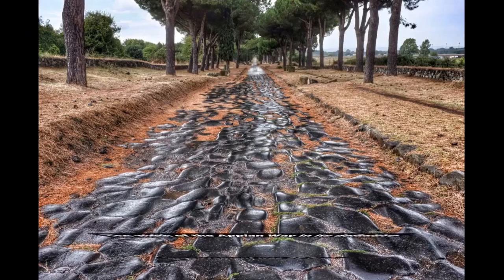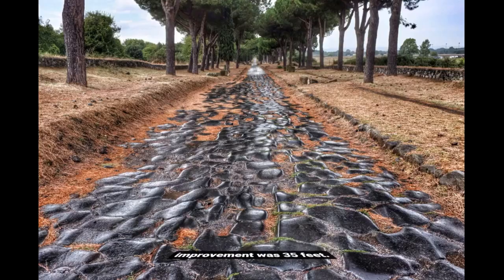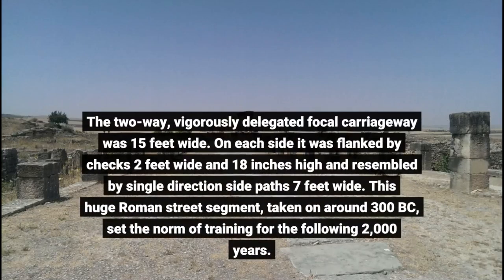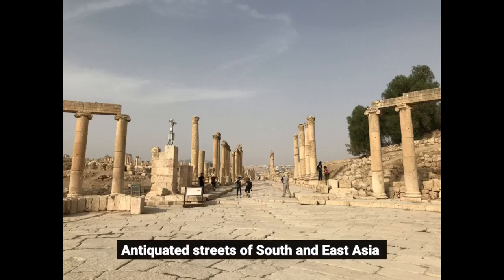The width of the Appian Way in its final development was 35 feet. The two-way, heavily cambered central carriageway was 15 feet wide. On each side it was flanked by curbs two feet wide and 18 inches high, and accompanied by one-way side paths seven feet wide. This major Roman road cross-section, adopted around 300 BC, set the standard of practice for the next two centuries.